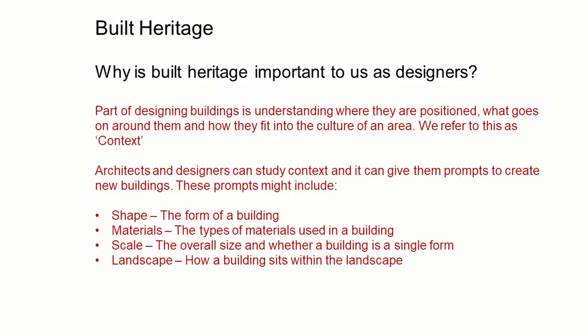To be important to us, buildings don't need to be that old. Lots of other buildings can be important to us without being archaeologically significant. Buildings let us connect to the past. We can use existing buildings to give us cues about how we can relate buildings to their surroundings and how our new buildings respond to culture and heritage. We could refer to this as the context.